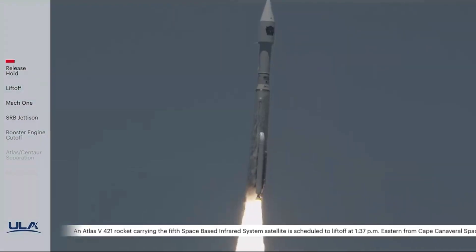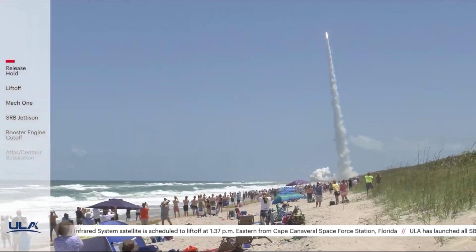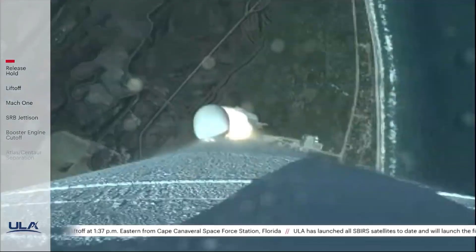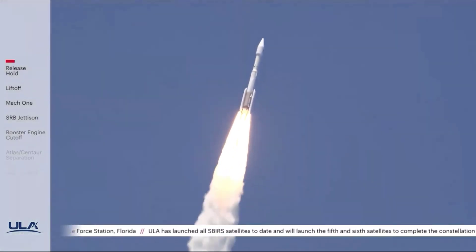Now 15 seconds into flight. PU's gone to closed-loop control. Engine operating parameters continue to look good. You are hearing the voice of Patrick Moore providing launch vehicle asset data. Vehicle's now completing the pitch-over program; body rates look good.